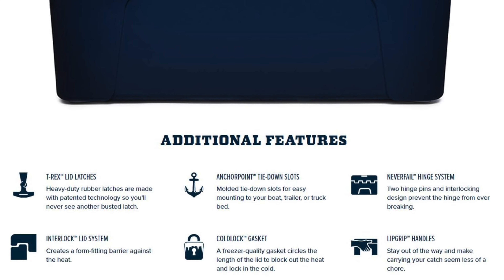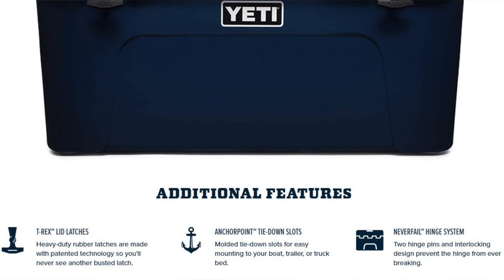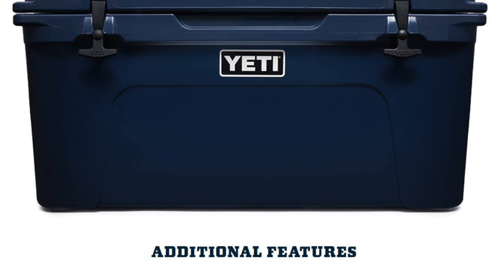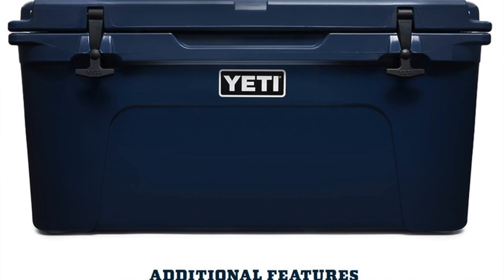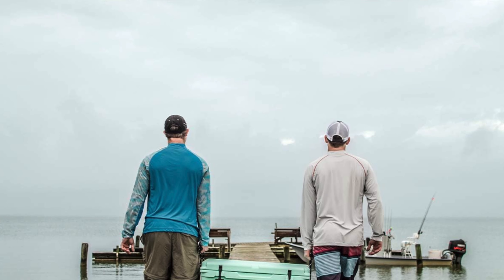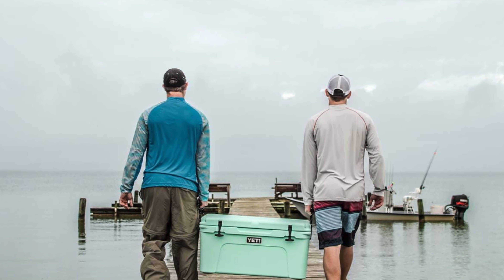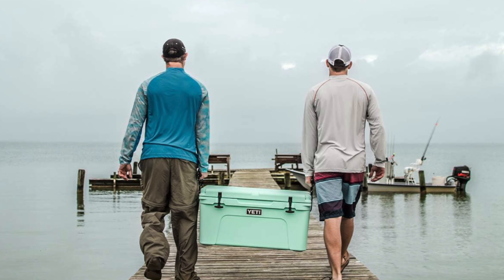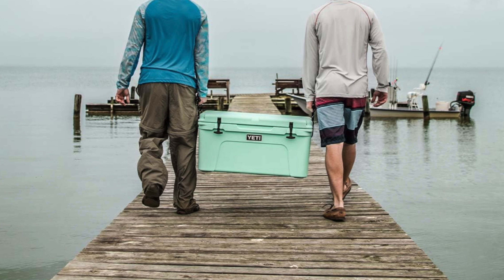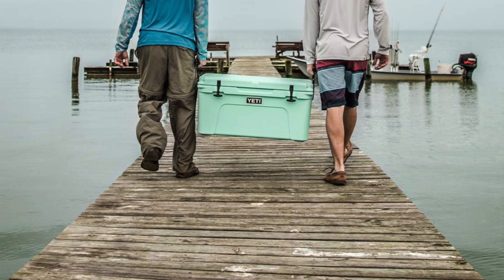Size and capacity: with dimensions of 30.6 by 17.3 by 16 inches and a carrying capacity of 52 pounds of ice or 42 cans with a 2-to-1 ice-to-can ratio, it's the Goldilocks zone of coolers — not too big, not too small, just right. It's for the adventurers, the weekend warriors, and anyone who's ever looked at a bear and thought 'not today, fuzzy.' It's a hefty investment, but utterly worth it if you frequently brave the great outdoors or enjoy a tailgate more than most.